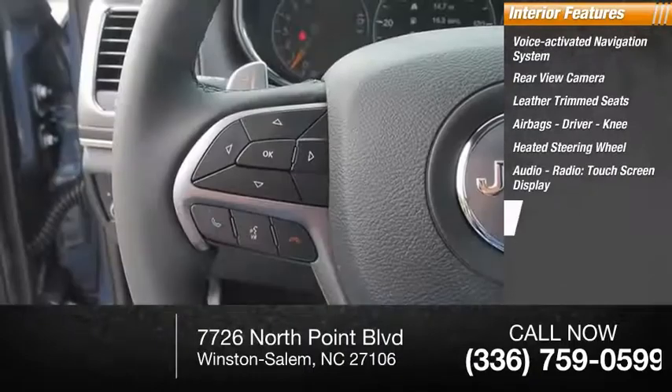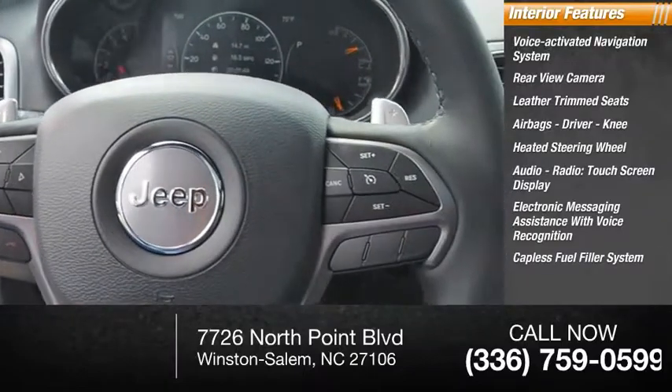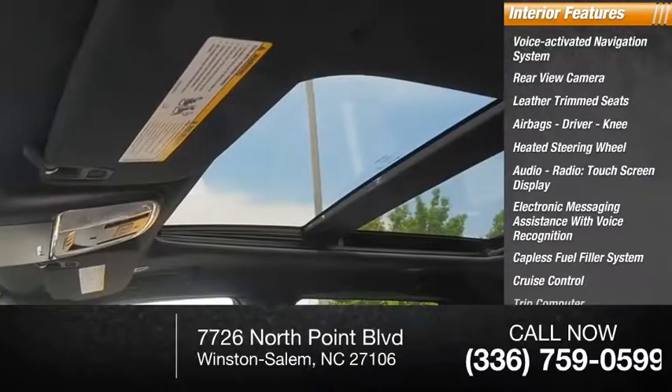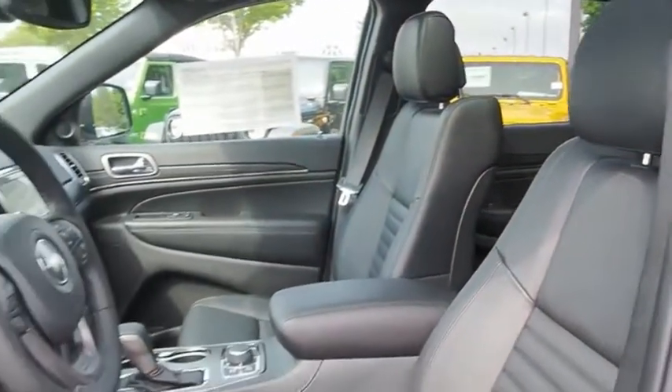Touchscreen display, electronic messaging assistance with voice recognition, capless fuel filler system, cruise control, trip computer. Is love at first sight really possible? Let us know when you stop in.